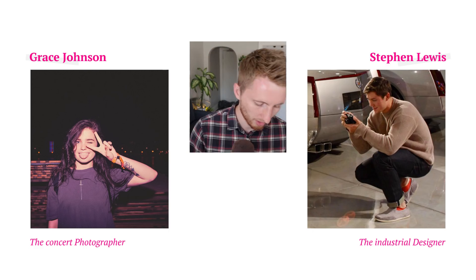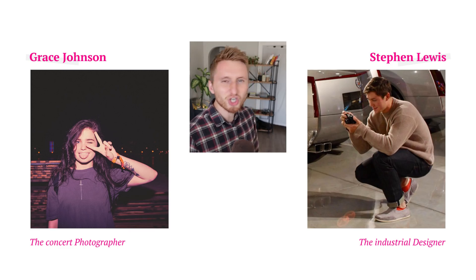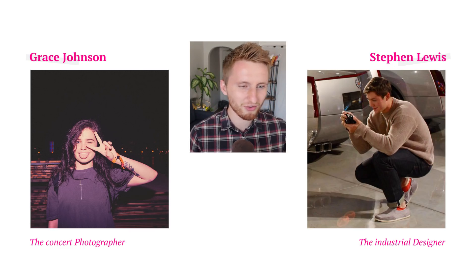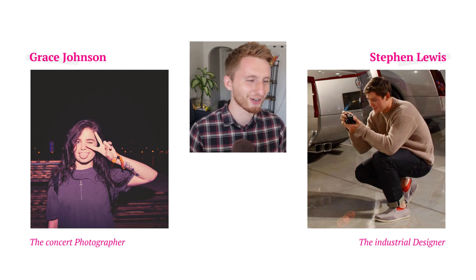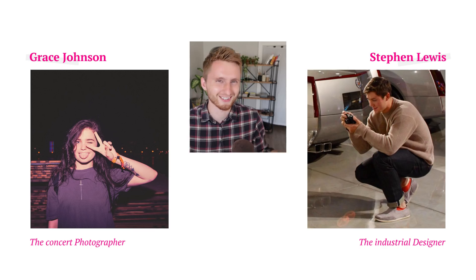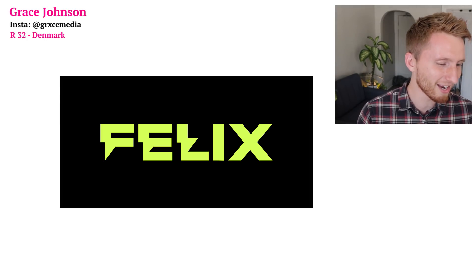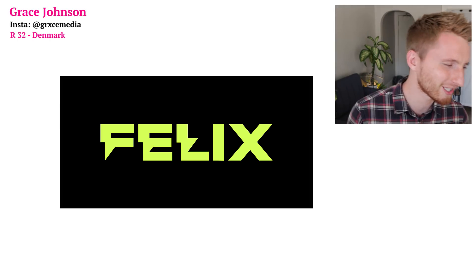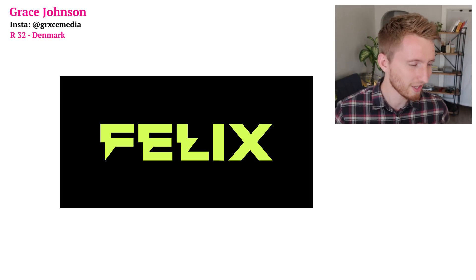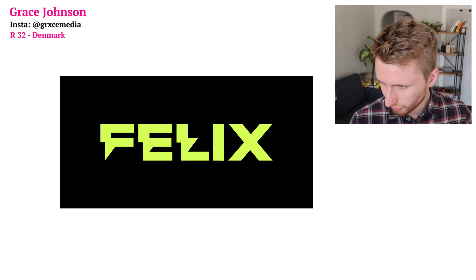On to matchup number three: Grace 'The Concert Photographer' Johnson taking on Steven 'The Industrial Designer' Lewis — a matchup where the nicknames are literally just what they do. Here is Grace's logo — I love what she's done to the F, the L, and the E, that's so cool. She has a video for her ads, let's check it out.